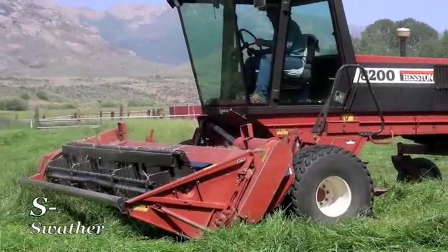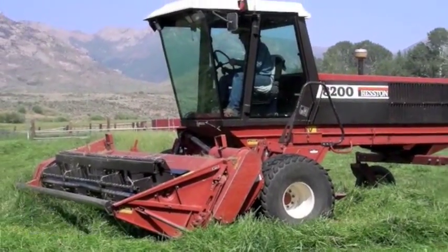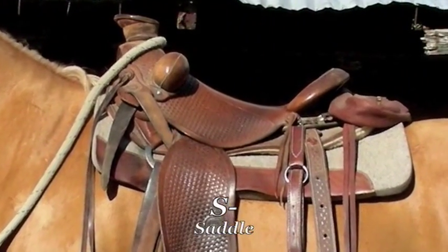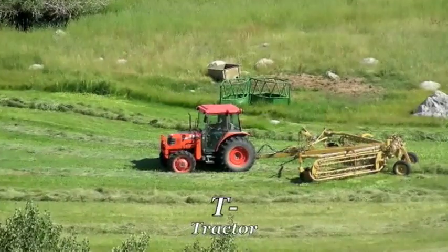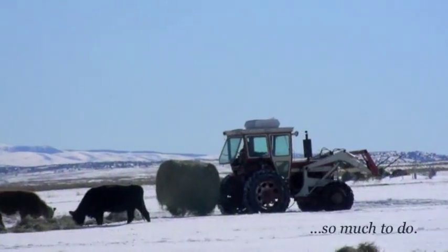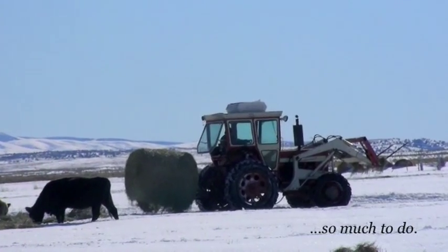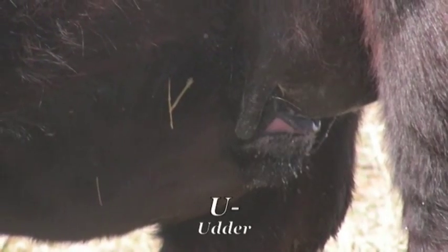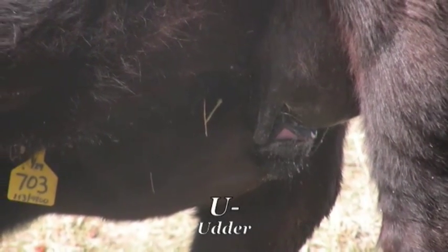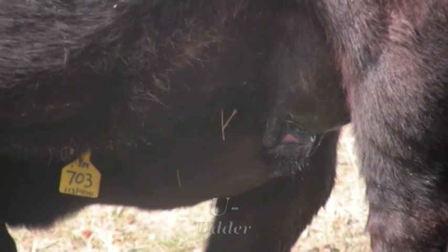S is for swather that mows grass to make hay, and for saddle, a seat for all day. T is for tractor, we have a few. They sure are handy with so much to do. U is for udder, where the calf gets a drink. He can empty it out before you can blink.